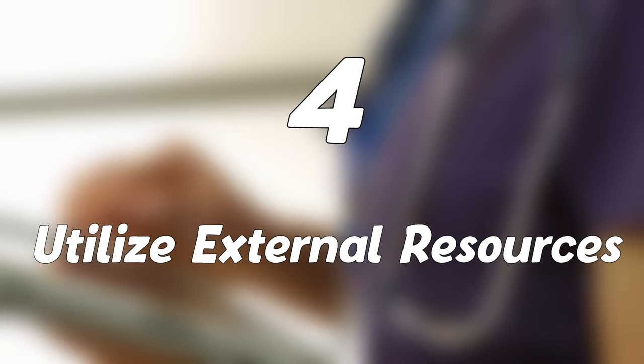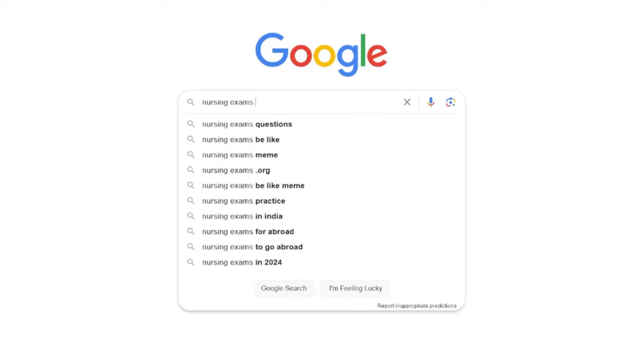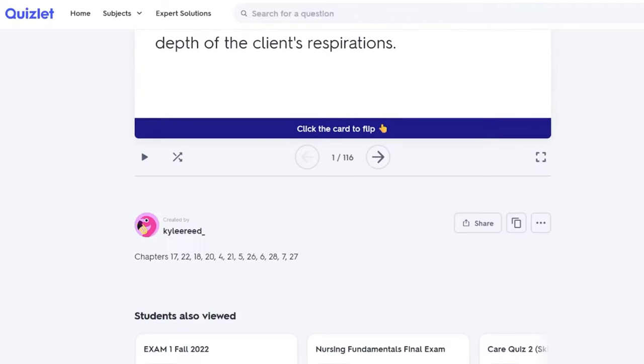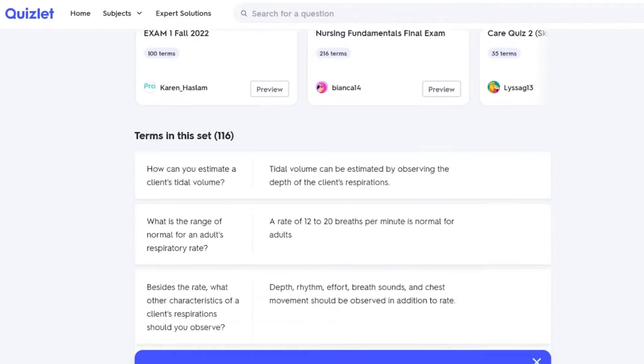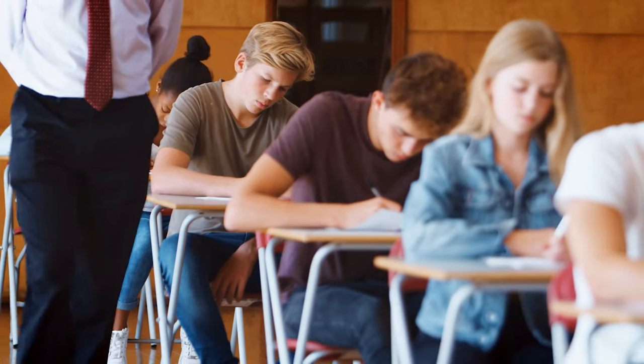Four: utilize external resources — smartphone apps and study guides. The main one I used was Quizlet. There are literally so many free resources you can find and use on the web. Sometimes, if I was lucky, professors would take a couple of questions from these free online study sets and use them on their exams, since the majority of professors don't actually write their own tests.